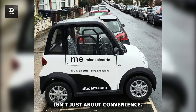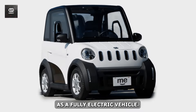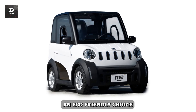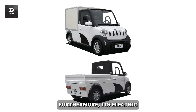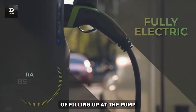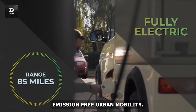But this urban runabout isn't just about convenience — it's also a champion of sustainability. As a fully electric vehicle, the ME City Light EV produces zero direct emissions, making it an eco-friendly choice for environmentally conscious city dwellers. Its electric powertrain translates to significant cost savings over traditional gas-powered cars. Say goodbye to the pain of filling up at the pump and welcome the era of affordable, emission-free urban mobility.